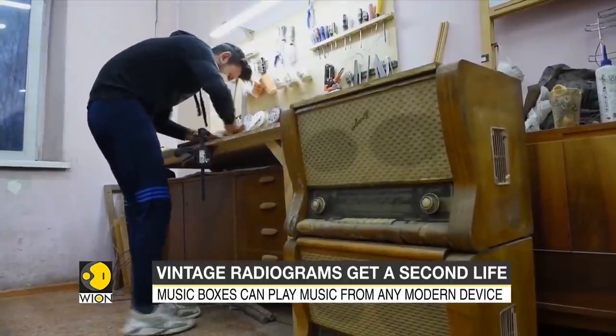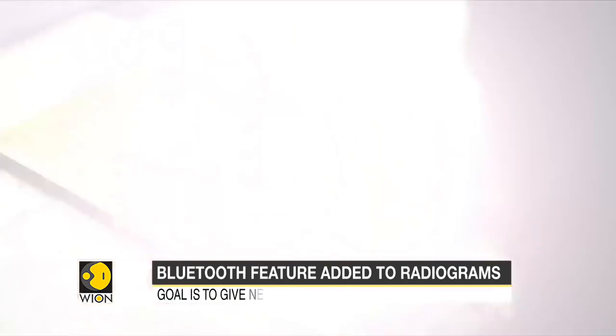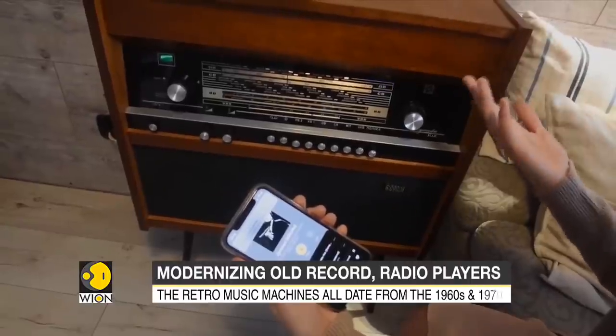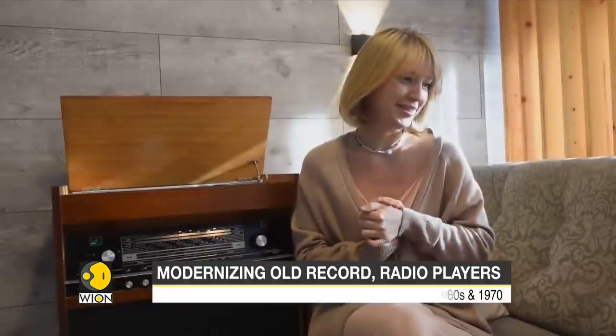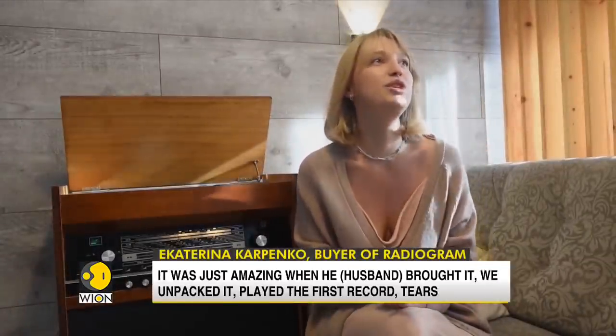It takes between three and seven days to restore a single Rigonda radiola. Ekaterina received one of these as a gift from her husband. She recalls: 'It was just amazing. When he brought it, we unpacked it and opened it — I cried with joy.'